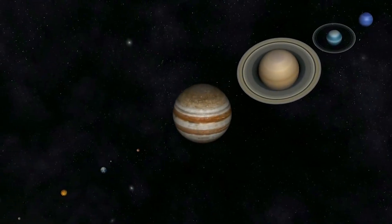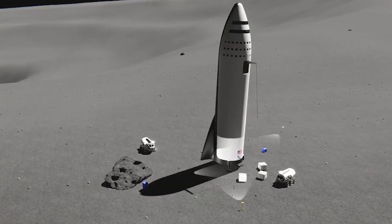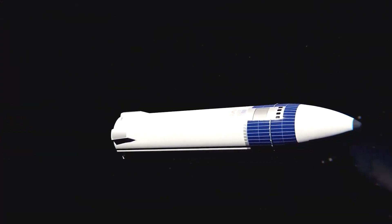On other planets, we still have a lot more to learn. That's it for this video, but have you heard of the new plan for SpaceX to colonize the Moon? If this sounds interesting to you, click the video on the screen and I will see you there.